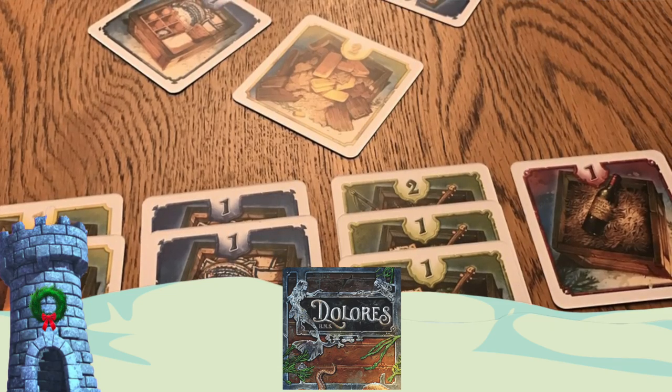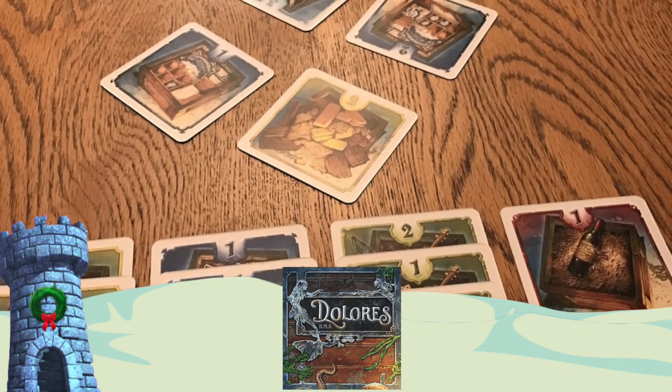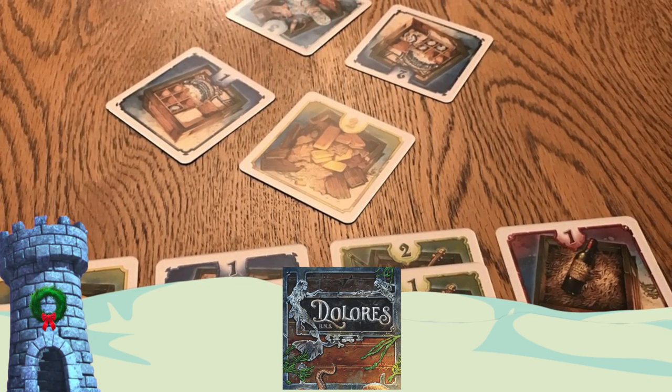The Prisoner's Dilemma is the concept behind HMS Dolores — a small card game where you're splitting loot as it washes up on shore from a wrecked ship. You're working together with different people at the table, and you might be lying to them. It's a quick back-and-forth negotiation game you can play over and over in a very short amount of time. Very, very fun. That's HMS Dolores.